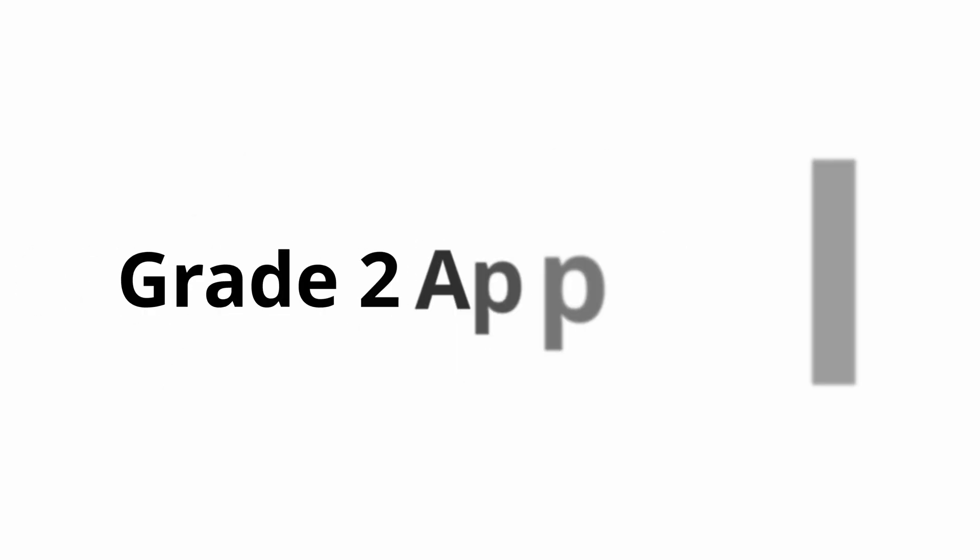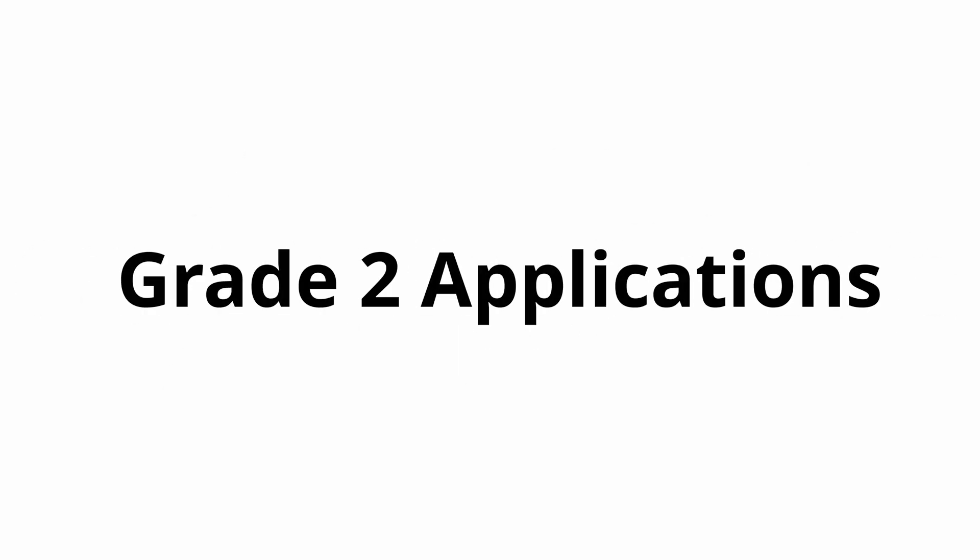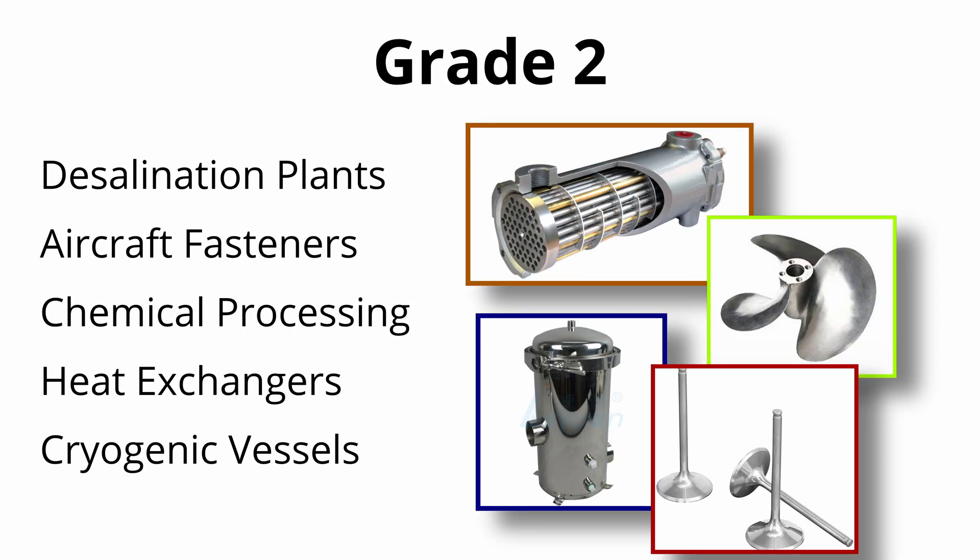On the other hand, if you are using the part in an environment containing elements such as calcium chloride, acetic acid, high temperature seawater, or most organic media, then grade 2 is the better choice.